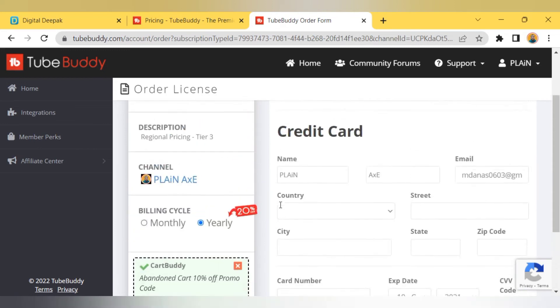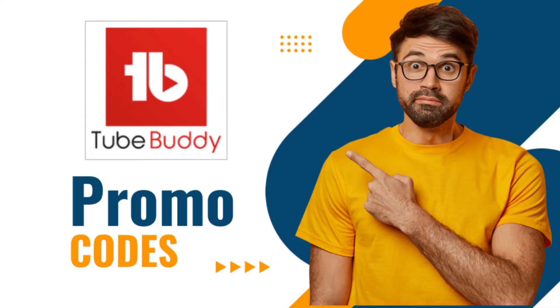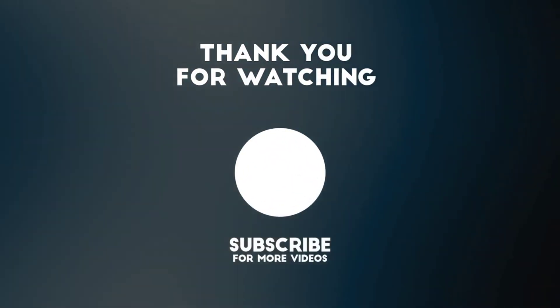Now we can simply fill out all the information and complete our purchase. That's all about how you can get the latest TubeBuddy promo codes. If you like this video, make sure to give it a thumbs up and share it with your friends to help them. Thank you for watching this video.